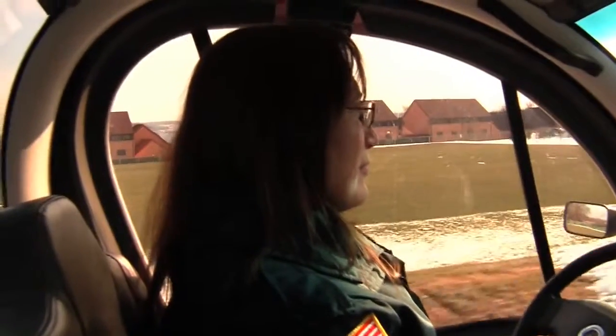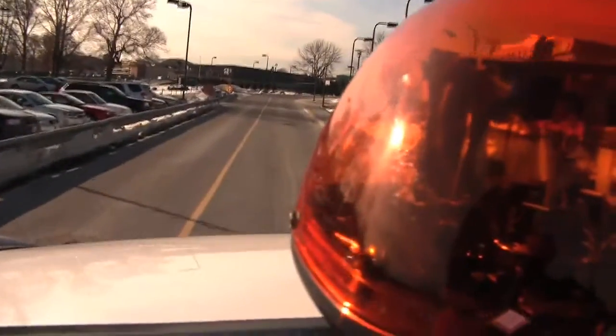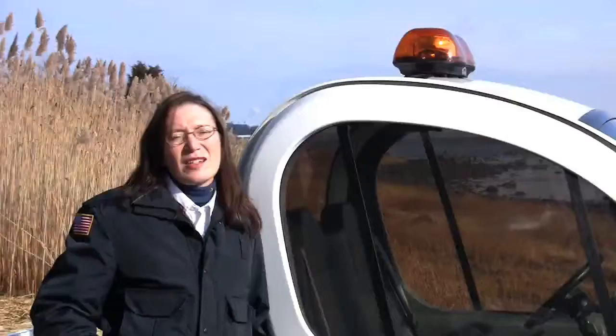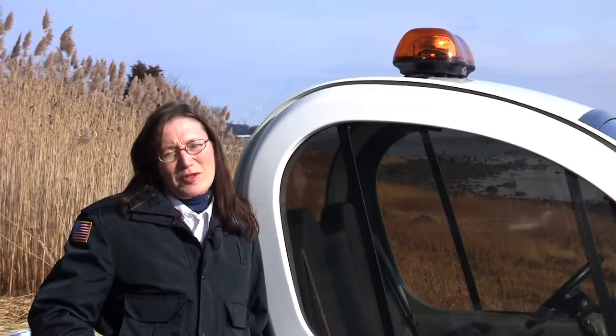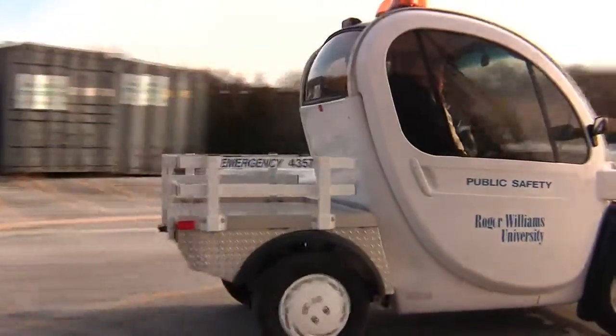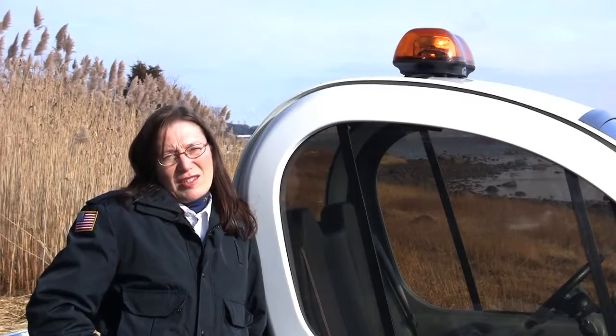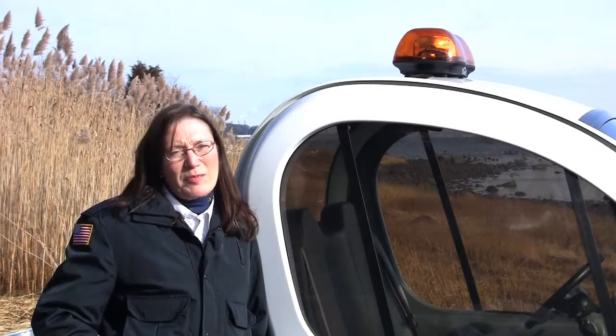We use it for a number of things. We use it for transportation and parking, taking our cones, blocking off lots. We also use it for medical transports for students. It gets us a lot closer to the buildings — our general cars on campus can only go to the parking lot.